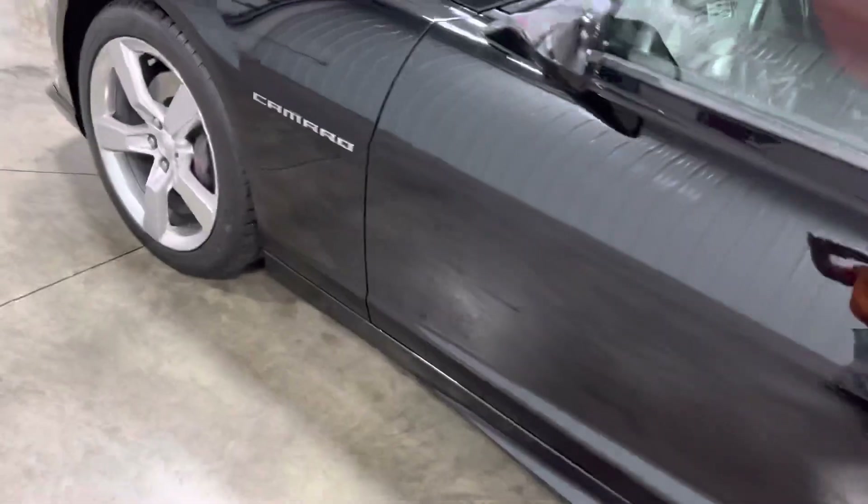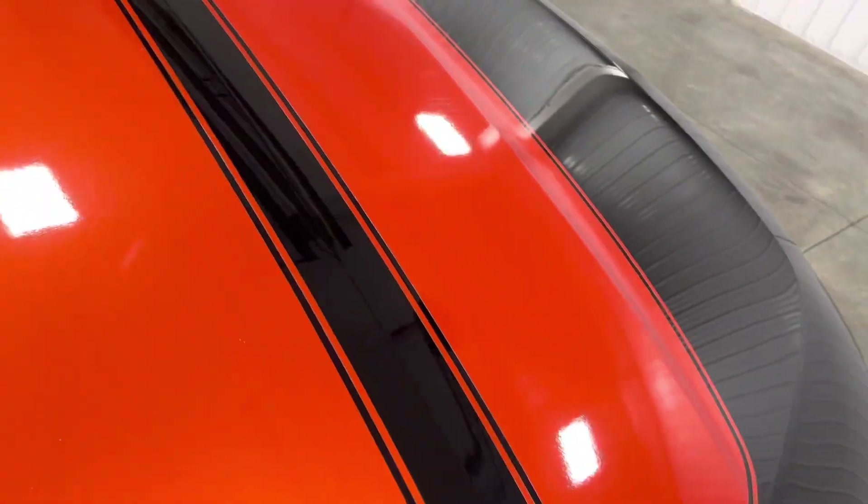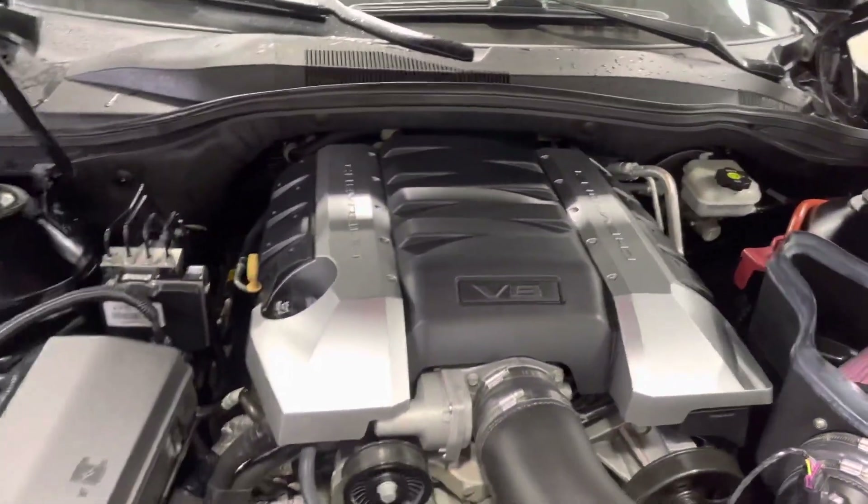You got your trunk button on the side right there, and you got some nice SS badges on the inside. It's a pretty-looking car, so well taken care of and well maintained, as you guys can see.